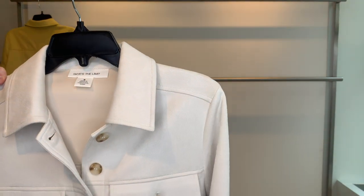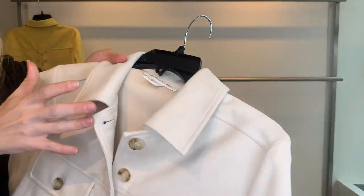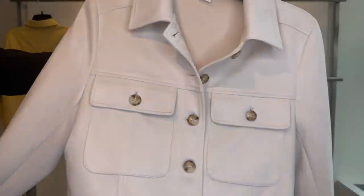Then we have this gorgeous vanilla-colored vegan suede jacket, style 25532. Cost $13.17, retailing at $99. I absolutely love this color.